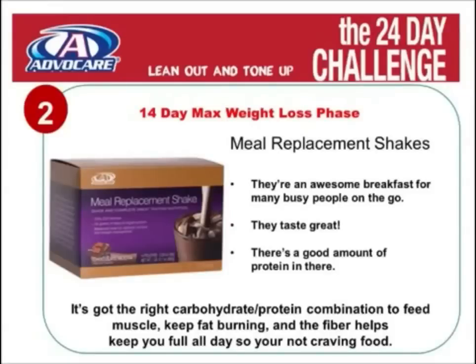The next component of the 14-day max phase is our meal replacement shakes. They're an awesome breakfast for people who don't normally eat breakfast, or for busy people on the go. They taste incredible and have just the right balance of carbohydrates and protein to feed muscle and keep fat burning. The fiber will also help keep you full all day so that you're not craving food.